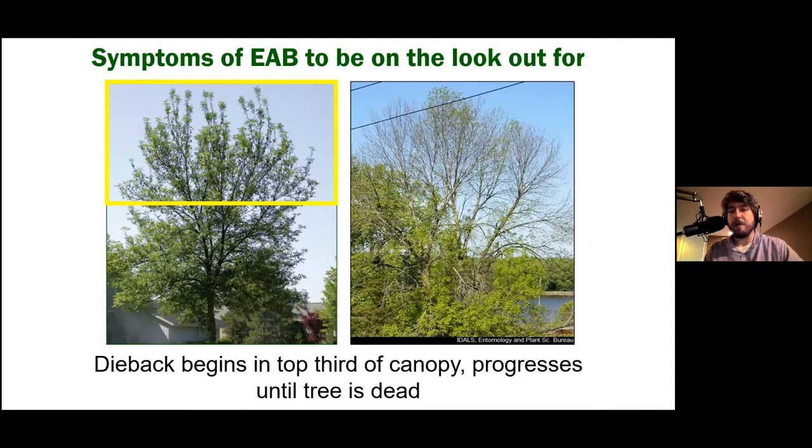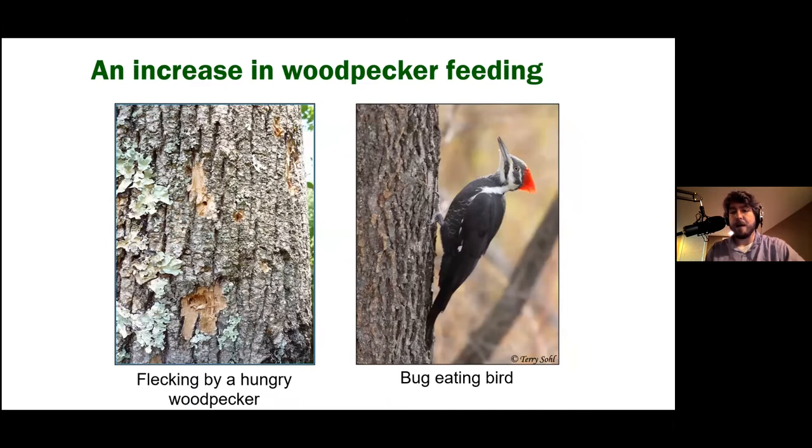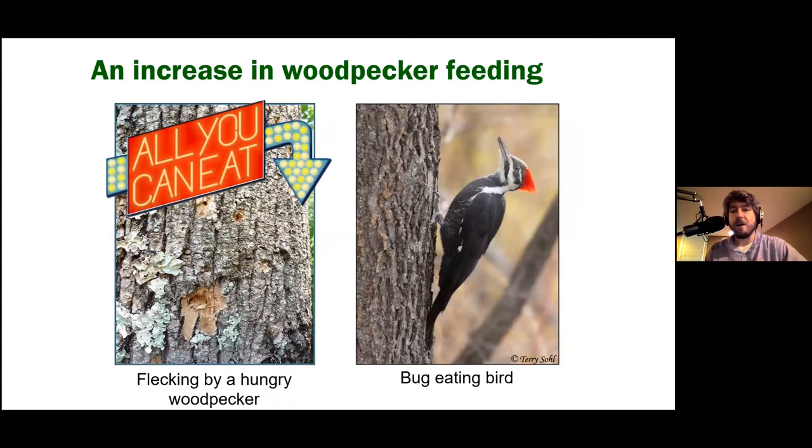You'll also notice sucker growth on lower portions of the tree — branches the tree shoots out to create more photosynthetic material since it can't feed from the top. You'll see these branches on lower limbs, even the trunk, and even sprouting out of the ground from the roots. You'll also notice an increase in woodpecker activity, as they fleck off bark trying to get to the larvae underneath — it's like an all-you-can-eat buffet for them. That woodpecker damage is another indicator your tree may be suffering from EAB.